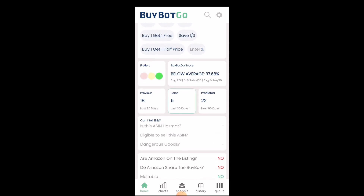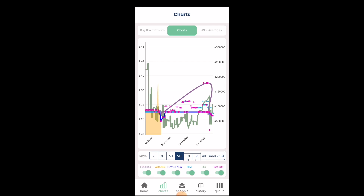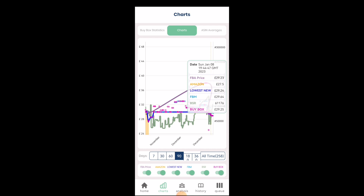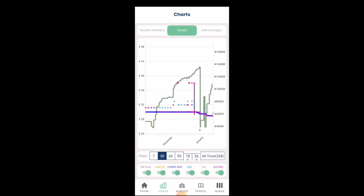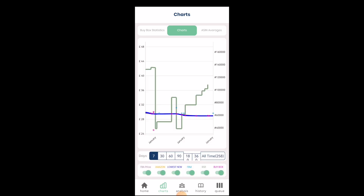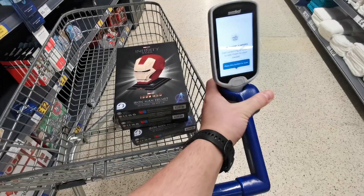I scroll down to see the estimated sales. I can see that this product is a bit slower selling. I open the charts and look through them. I can see that recently the bestseller rank increased, so I investigate that further. Looking at the 30-day chart, this product is still selling; however, the bestseller rank is increasing, which indicates that sales are decreasing. I'm still going to pick three units — nice profit, and there's only three left.